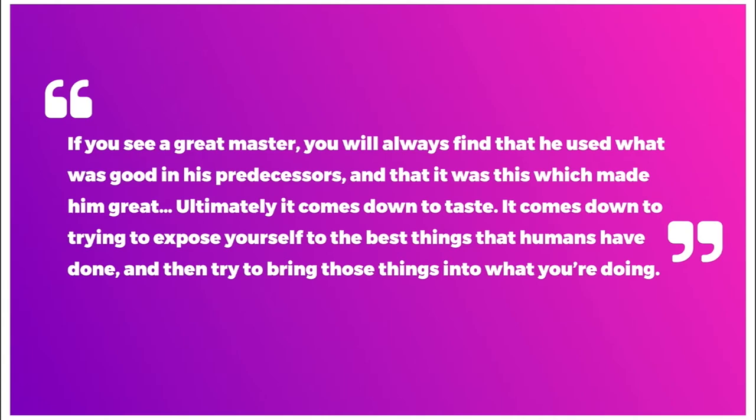It's kind of like this quote: if you see a great master you will always find that he used what was good in his predecessors, and that it was this which made him great. Ultimately it comes down to taste — trying to expose yourself to the best things that humans have done and then bring those things into what you're doing. Knowing what and when to steal, though, isn't always that straightforward.